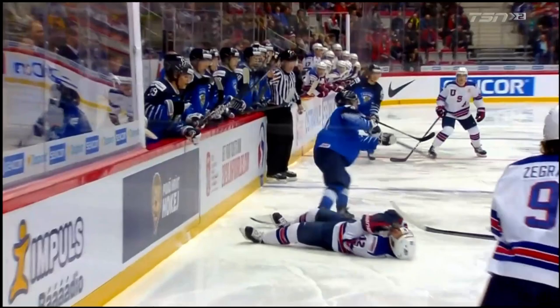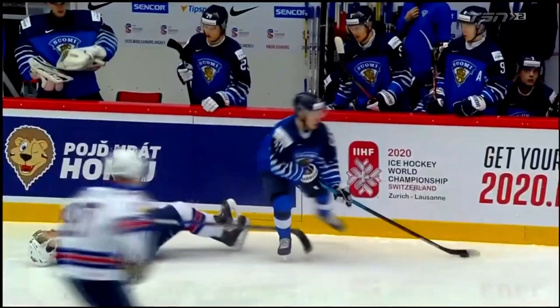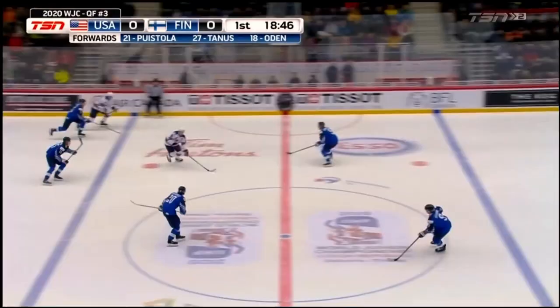They're turned and that's a head hit, that's a head hit. That's two minutes right here — that's a head hit, that's a missed call.